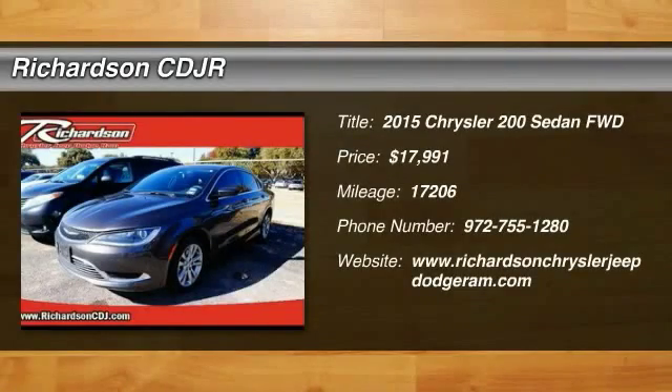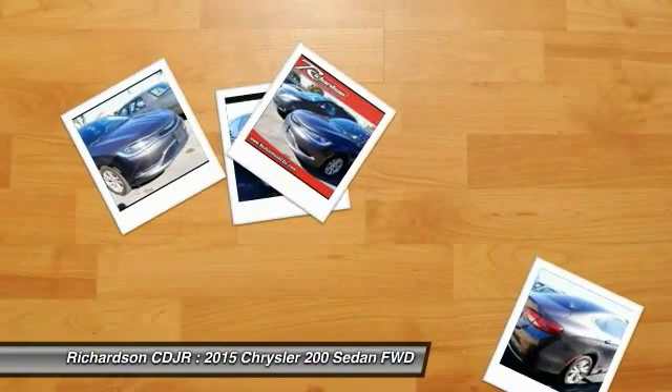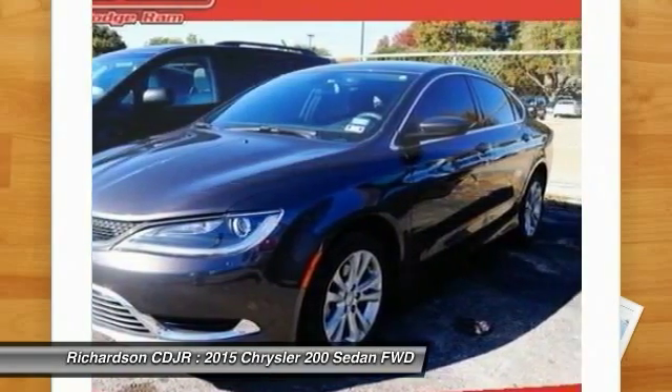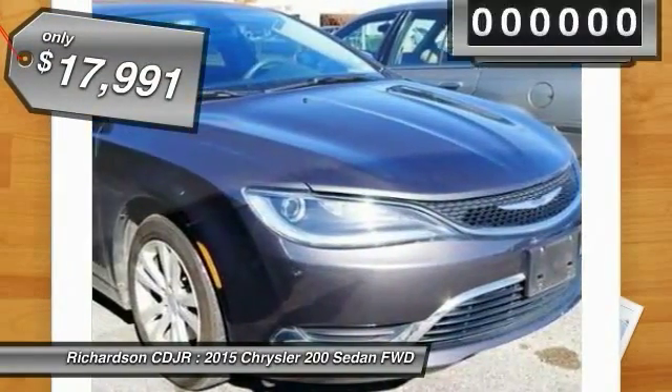2015 Chrysler 200. This mid-sized sedan from Chrysler is loaded with modern comforts. Thicker seats, LED lighting, and noise dampeners are just a few. This 200 model for Chrysler takes an aggressive step into a competitive market and is priced below $20,000.